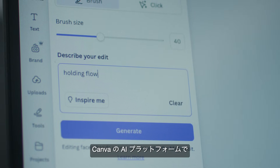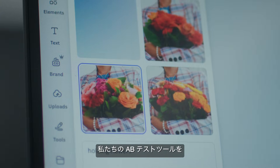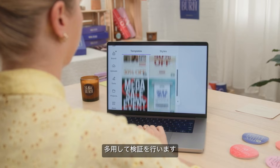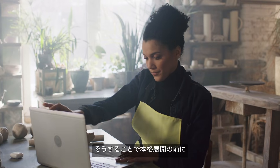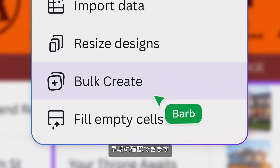Taking a prototype into production at Canva on our AI platform, we leverage a lot of our A/B testing tooling to a small percentage of traffic, and we're able to get early signs of the viability of the feature and how people are using it before doing a broader rollout.